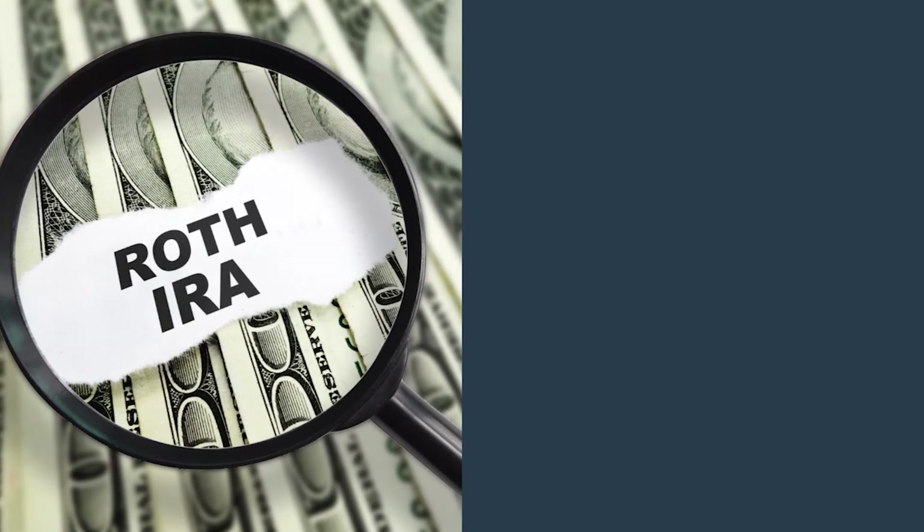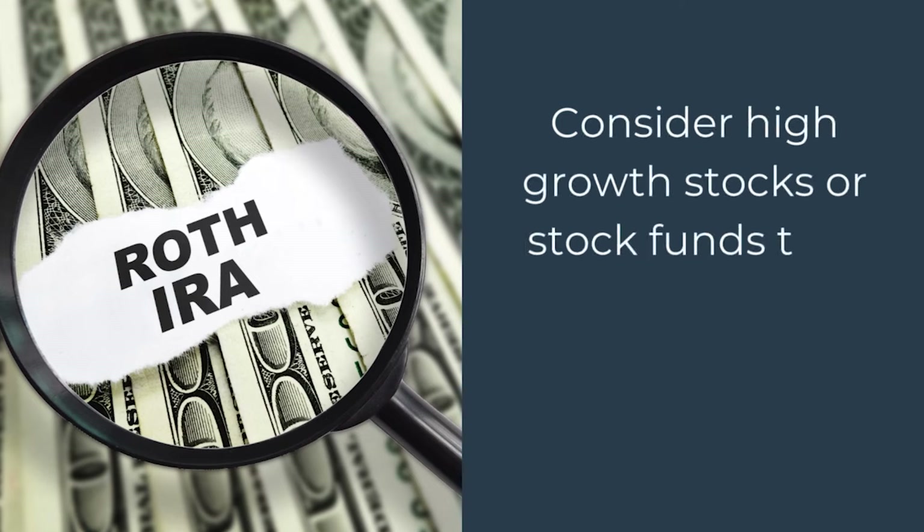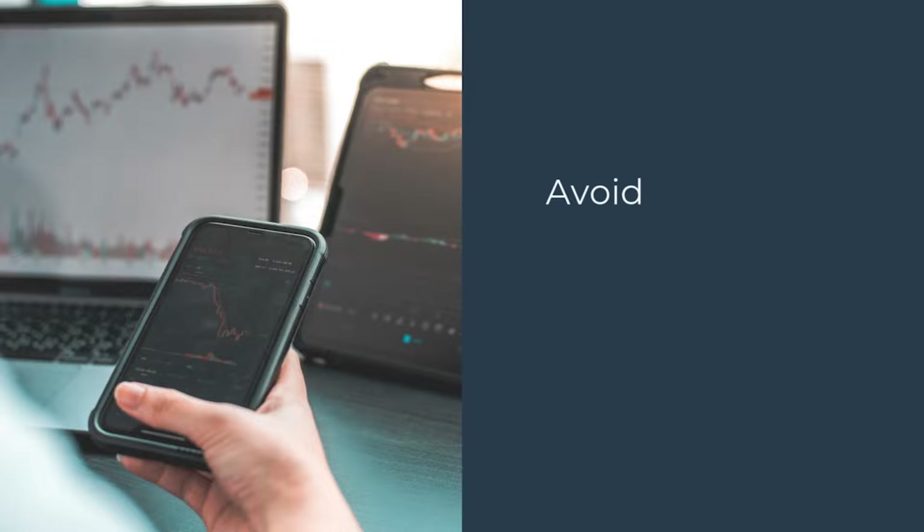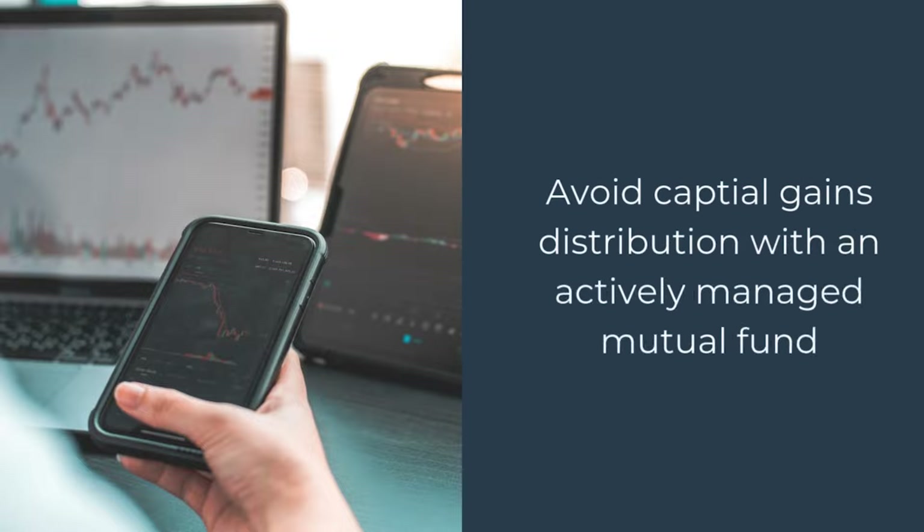For the Roth IRA, this should be your workhorse. Consider high-growth stocks or stock funds that don't pay — or pay very little — dividend, because typically high-dividend-paying stocks tend to grow a little slower. As for the non-qualified taxable brokerage account, the strategy would be to avoid capital gains distributions from actively managed mutual funds. Consider exchange-traded funds (ETFs), index funds, or individual stocks. Again, this is not a recommendation — just ideas and strategies to consider.